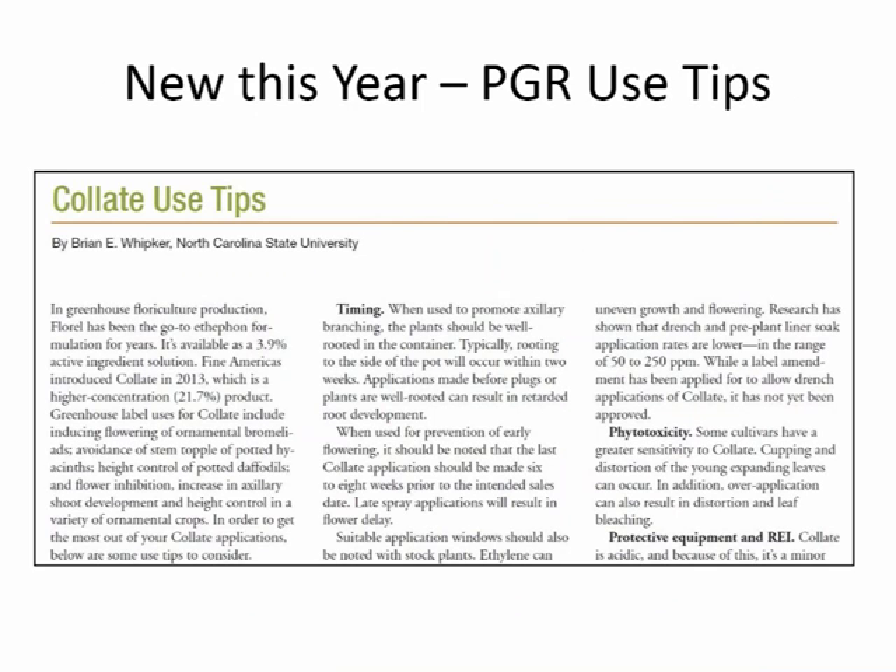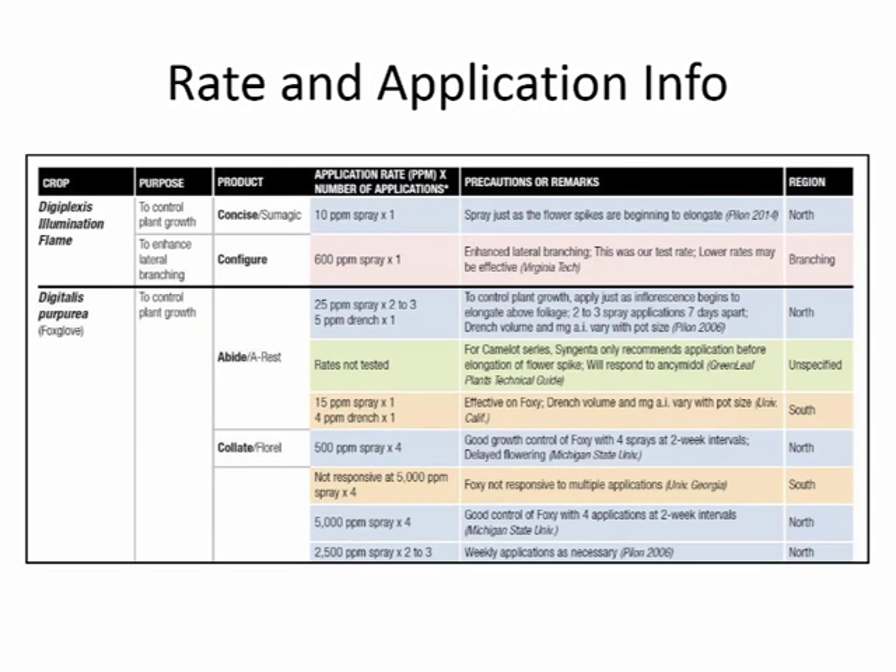New in our guide this year is a one-page PGR use tip guide, found near the last page of the guide so it's easy to find. This year Brian did a Collate use tip — just one page with everything you need to know to use the product effectively and safely, both for your own safety and plant safety. Watch for this as we add a new tip guide every year, and guides are updated with the newest rate and application information, including Collate drench labeling as it becomes legal.